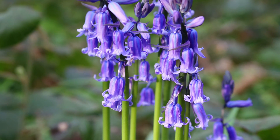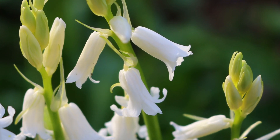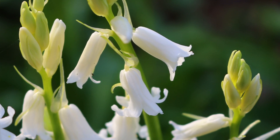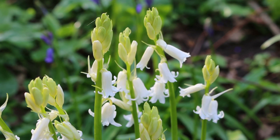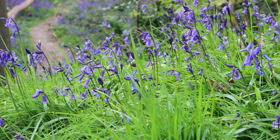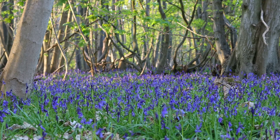Bluebells come in a range of beautiful colours, such as purples, whites and pinks. White flowers that lack the blue pigment only occur once in 10,000 flowers — they are very rare and are known as the albino bluebell. Over one-fifth of the world's population of these flowers grow in the UK, and they are relatively rare in the rest of the world.